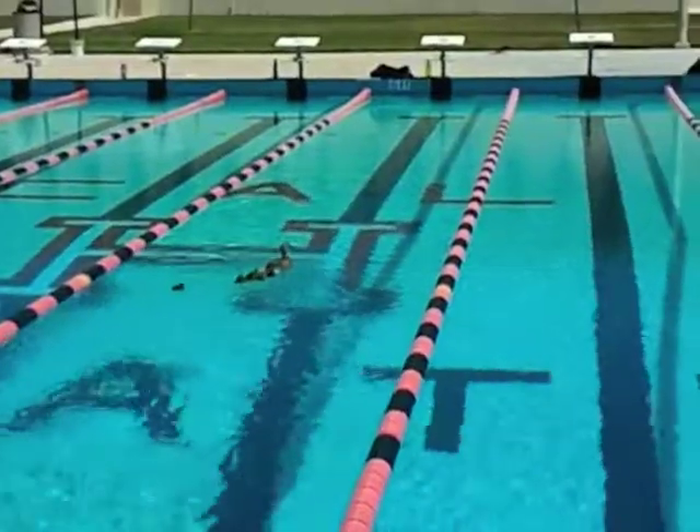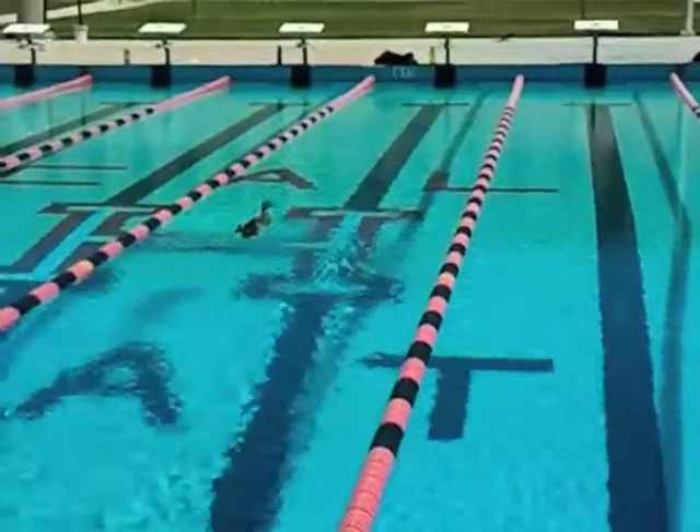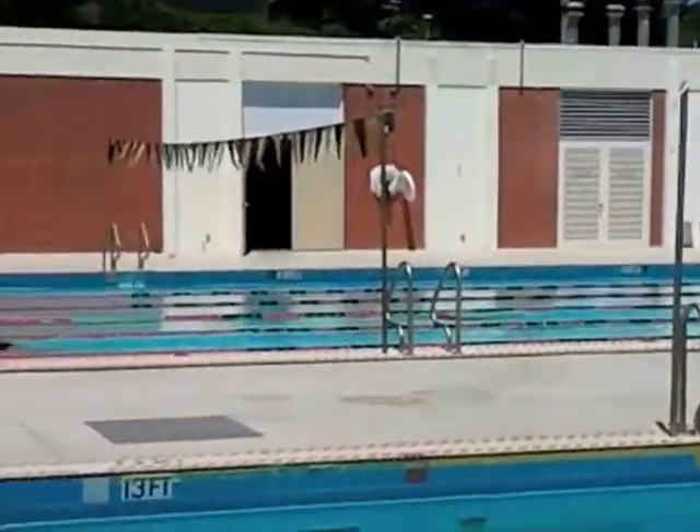There they go — halfway down the lane. Pretty fast for little babies. They're following mommy around. The swim team is over there training.